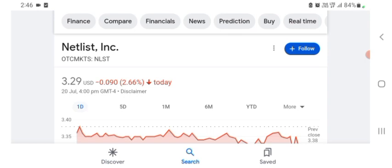Hello guys, welcome back to my YouTube channel. In this video we are going to talk about Netlist stock. I'm going to look at the fundamentals of this company and also take a look at the chart to see how this company is doing, so you know what's your risk of investing.